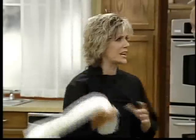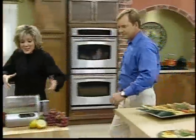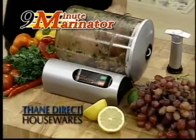You're a chef. Yeah, but you don't have to be a chef to make fantastic meals fast. Anybody can do it with this — the 9-Minute Marinator, the world's first compact vacuum marinator. It's from Thane Housewares. That is genius.